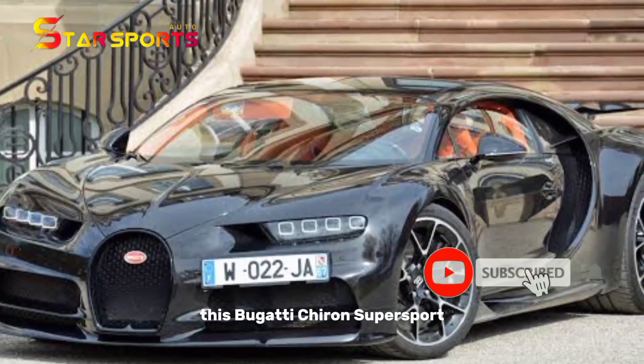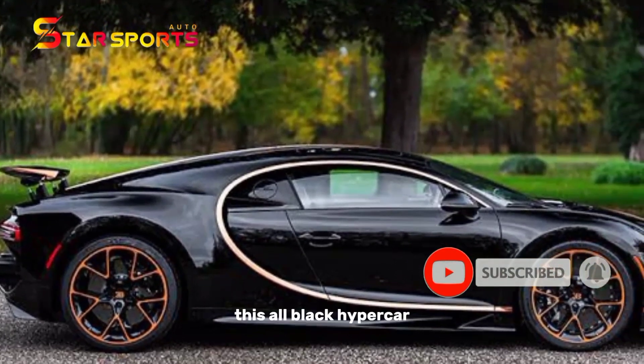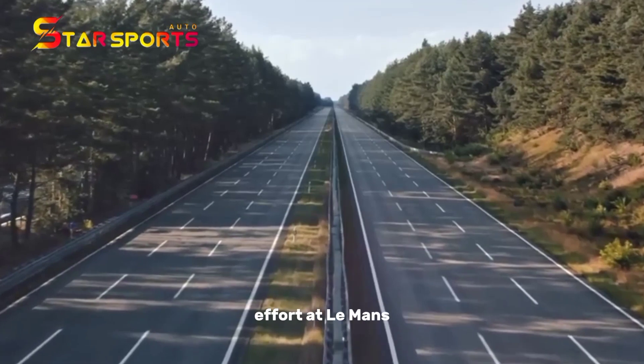This Bugatti Chiron Supersport was inspired by the Le Mans racer. This all-black hypercar is an homage to Bugatti's first factory effort at Le Mans.